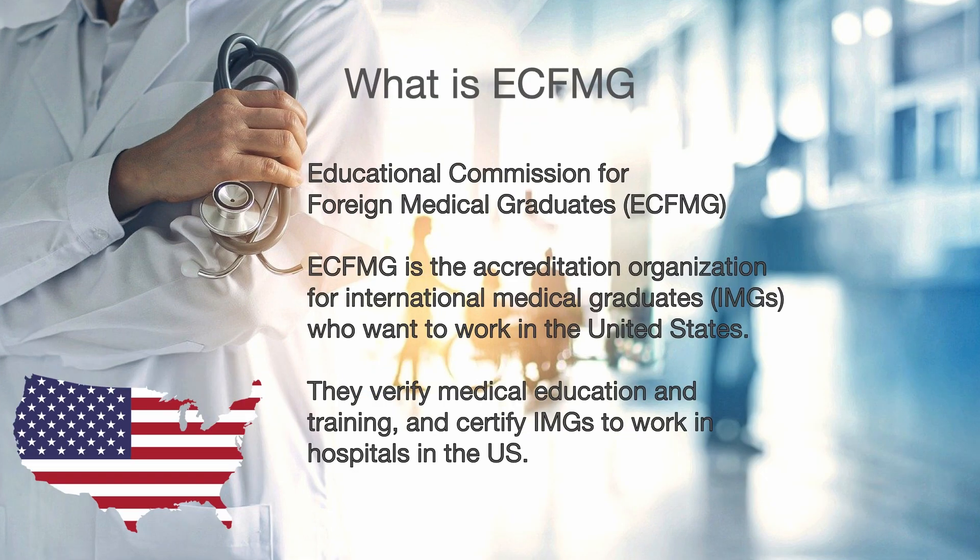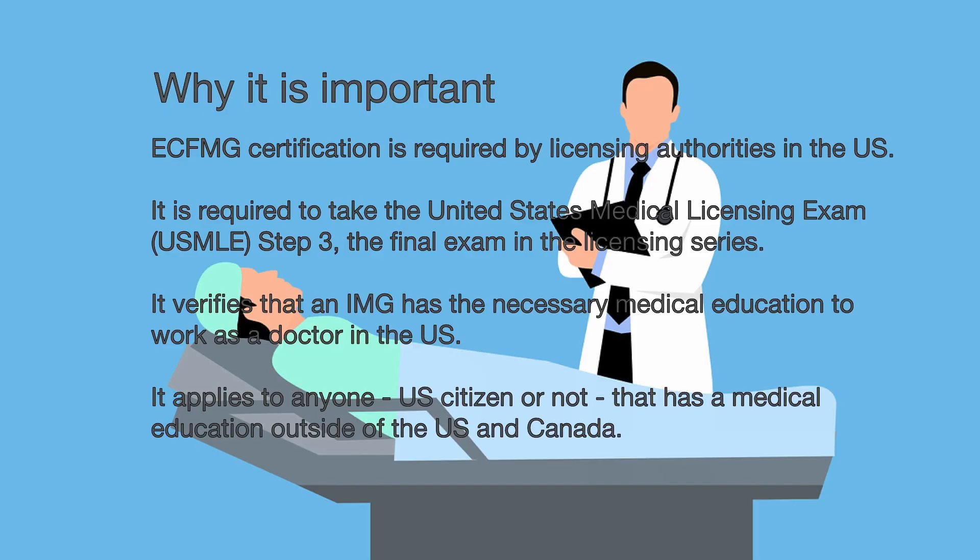The Educational Commission for Foreign Medical Graduates, ECFMG, was formed in 1956. The purpose is to evaluate medical professionals from outside the US and Canada. They check and verify an applicant's CV, USMLE scores, medical school diploma and courses. Hospitals and institutions have access to ECFMG databases to hire and train international medical graduates. If you want to work in the US in a hospital you will need to have ECFMG certification. It is required by most licensing authorities in the US, which includes states and specialty boards. In order to practice medicine you will need to have passed the USMLE Step 3 exam, and in order to take it you need the ECFMG certification.